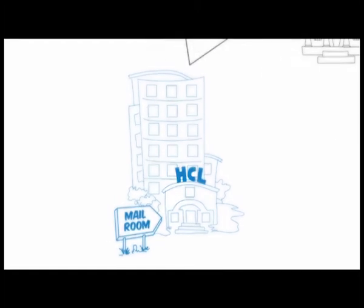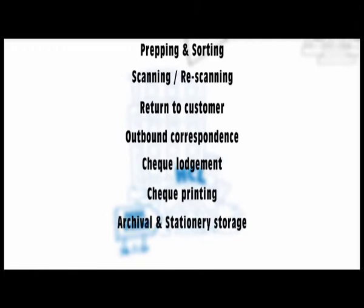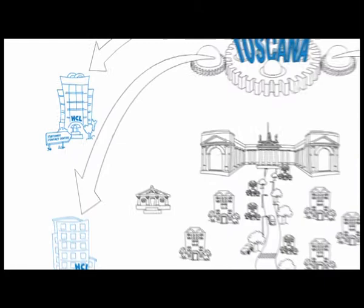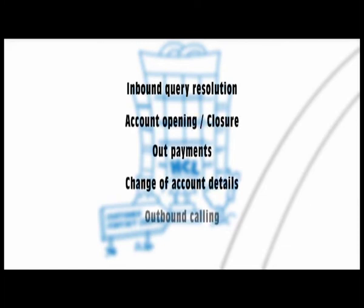The mailroom also handles prepping and sorting, scanning, re-scanning, return to customer, outbound correspondence, cheque lodgement, cheque printing, archival and stationary storage, and original document verification. The contact center also performs inbound query resolution, account opening and closure, outpayments, change of account details, and outbound calling.